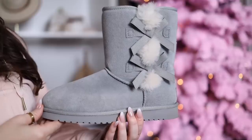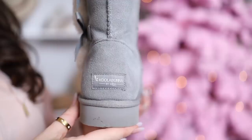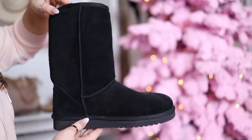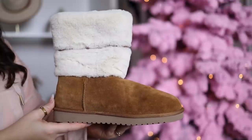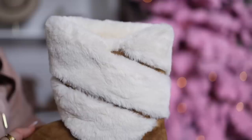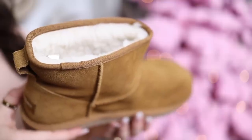I wanted to give a shout out to Koolaburra by UGG — that's UGG's sister brand. They are across the board on sale. In the footage I do have their bow style that I think is adorable. This comes in several different heights; mine is the medium height in Wild Dove. Their tall boots are also on sale, as well as some slipper styles and the mini ankle boot that I've been seeing everywhere — it seems like the boot to have this season. I'll have all my Koolaburra by UGG picks below.